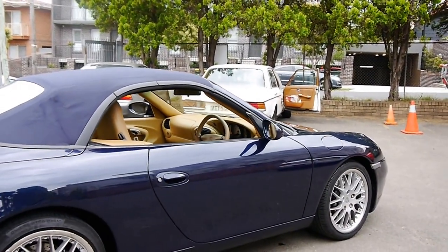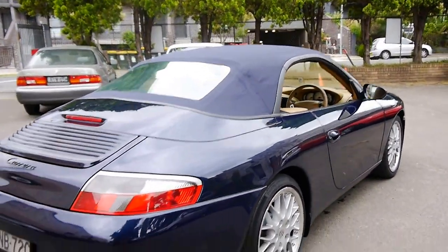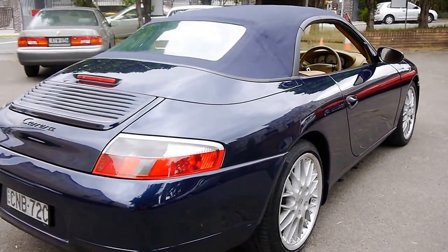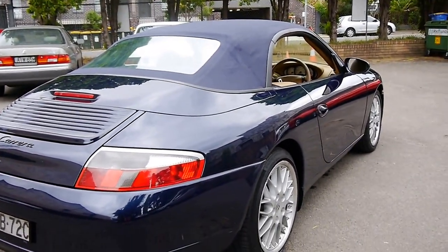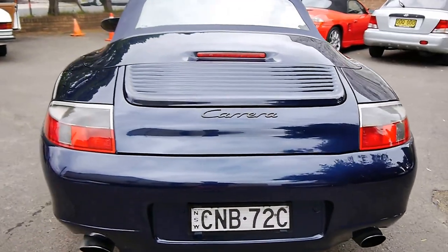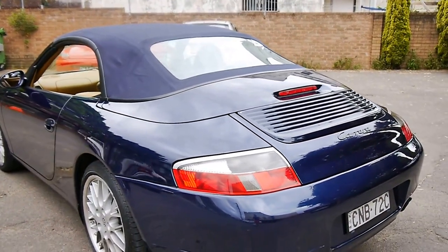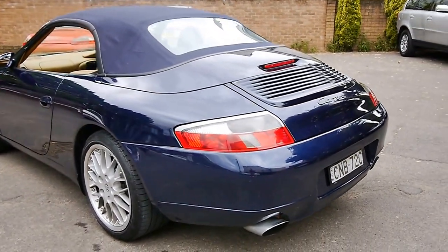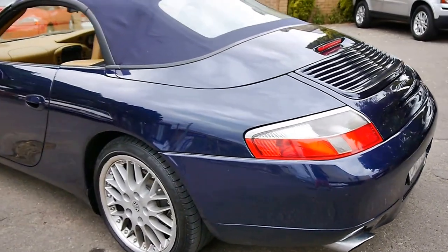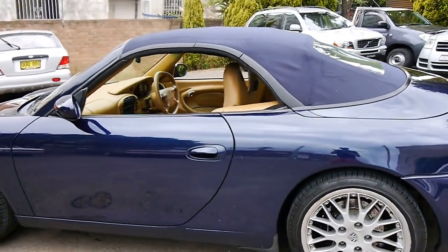If you have been looking for a 996 and you really want to buy one in what I think is one of the best colour combinations, with under 100,000 kilometres and in particularly good condition, then come in and have a look at this car. Take it for a drive — I have driven it and it drives just as good as it looks. Thanks again for watching and we look forward to hearing from you.